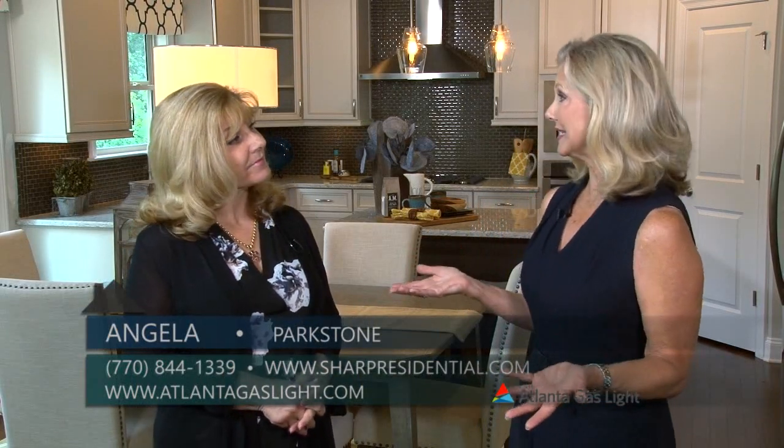Our guest right now is Angela, the sales counselor here at Parkstone by Sharp Residential. We can see that this is a beautiful community, and we know that it's located in Cumming. So what else can you share with us?